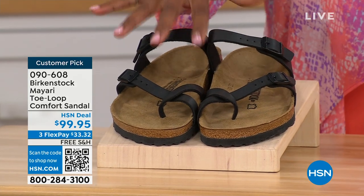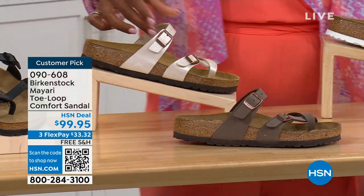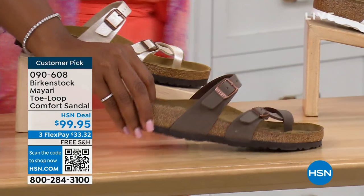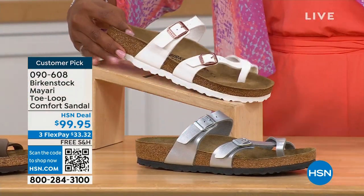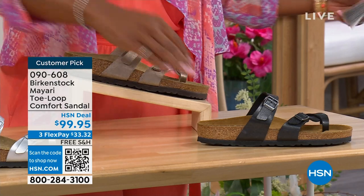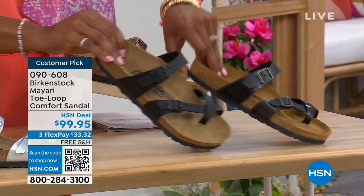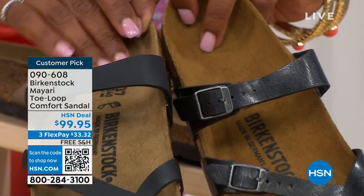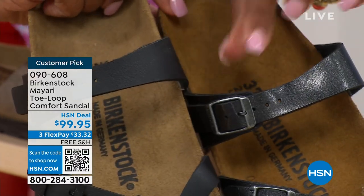We've got them in black — a nice matte flat black. This one is called Antique, a pearlized creamy color. We also have it in Mocha. Take a look at White. This one is called Silver. We also have it in Graceful Taupe. And this one is called Licorice. Black is a matte black; Licorice is shiny. You'll also notice the footbeds are different colors. If you want matte, go black. If you want a little sheen, go Licorice.